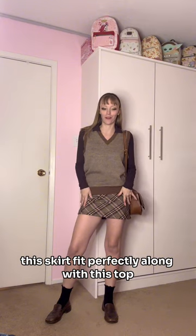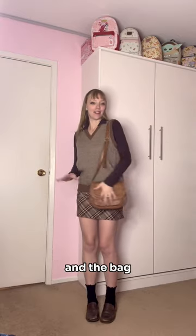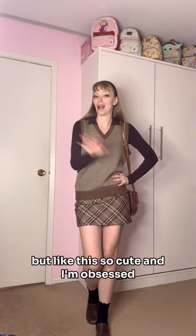This skirt fit perfectly along with this top, which I believe was thrifted Zara. And then I have some loafers that I thrifted, and the bag and then the socks and the headband are my own — but like this is so cute and I'm obsessed.